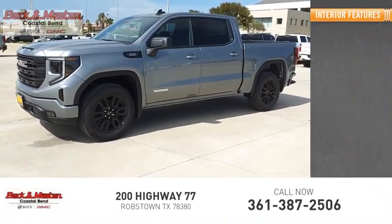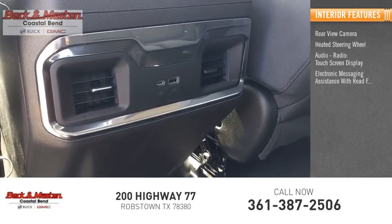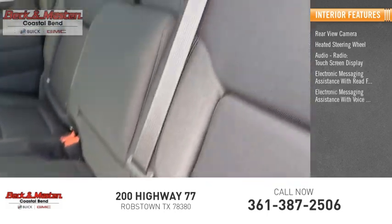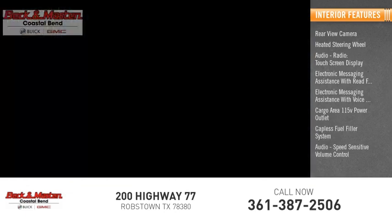Inside you'll find a rear view camera, heated steering wheel, audio radio touch screen display, electronic messaging assistance with read function, electronic messaging assistance with voice recognition, cargo area 115-volt power outlet, capless fuel filler system, and audio speed-sensitive volume control.